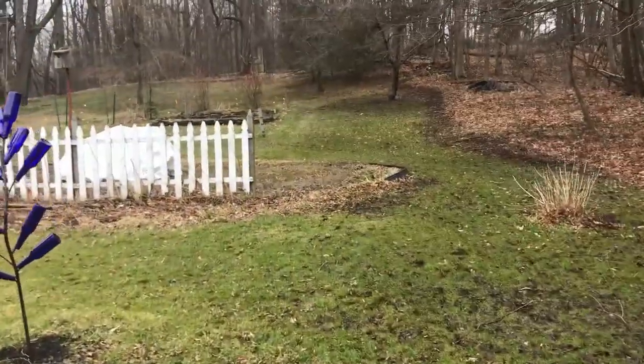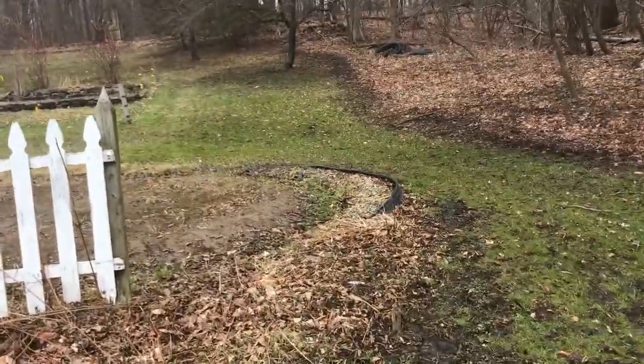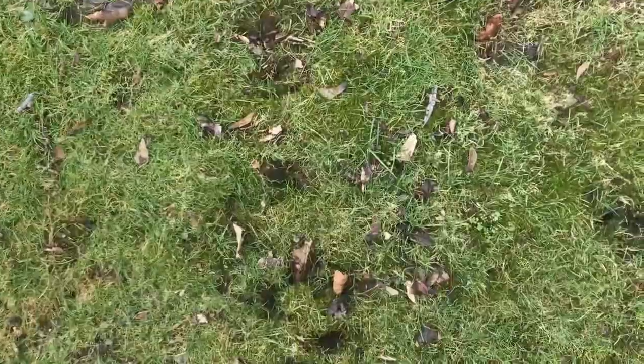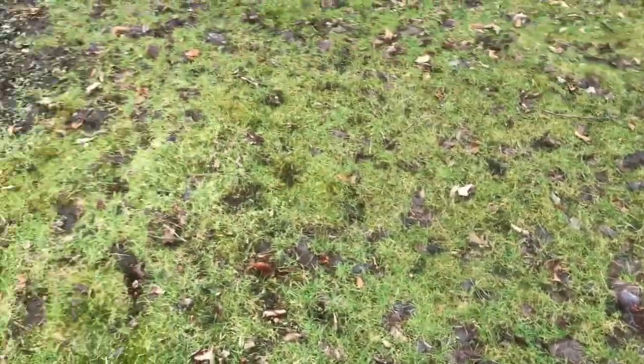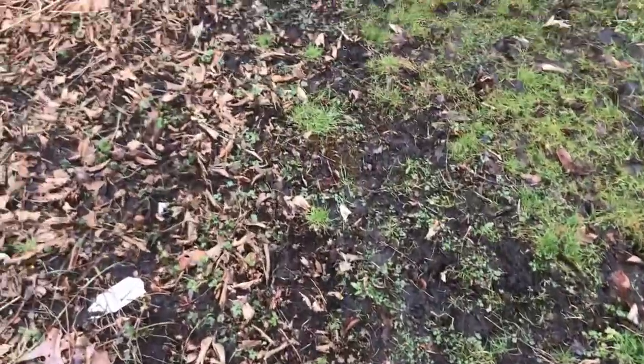It's quite wet right now — it rained and snowed yesterday. End of March. Looks like something came through here — quite soggy. I wonder what kinds of signs of animals we might find here.